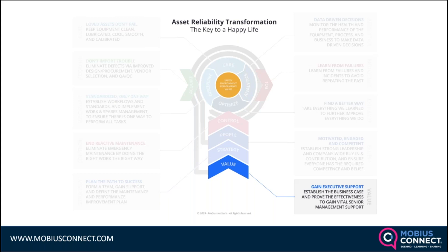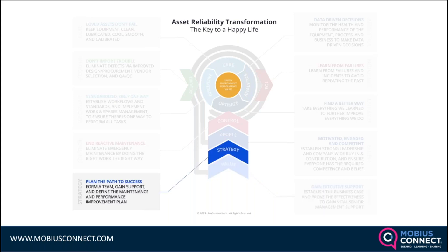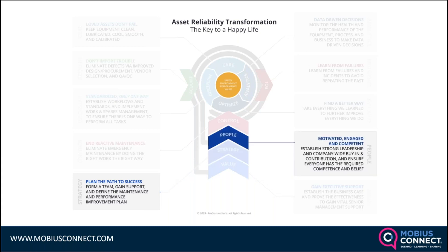You need to have a strategy, get your team organized, and have motivated, engaged, and competent people. Strong leadership and strong company-wide buy-in are essential — not just the reliability group focusing on this. Everyone needs to understand how they benefit, so they can all identify problems, identify opportunities for improvement, and contribute to the process of making those improvements.